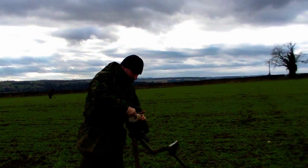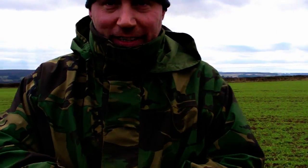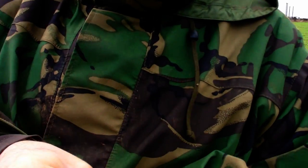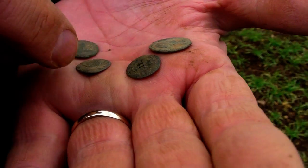From the Roman spot. This is the Roman spot down here. See what I've got so far. Various Roman coins found today.